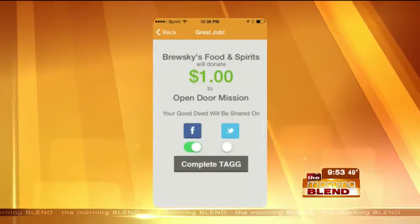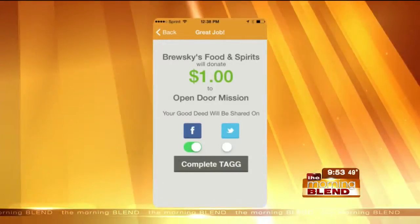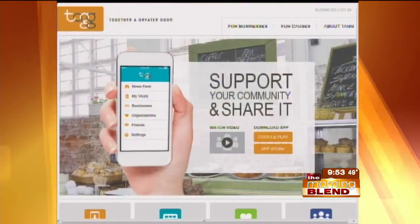Let the business know you want to tag your purchase, and then once you're done, spread the word on social media so others will catch on and support the community as well. That's so easy! If you want to learn more about the app and how it works, visit TogetherAGreaterGood.com or look for the link on our website.